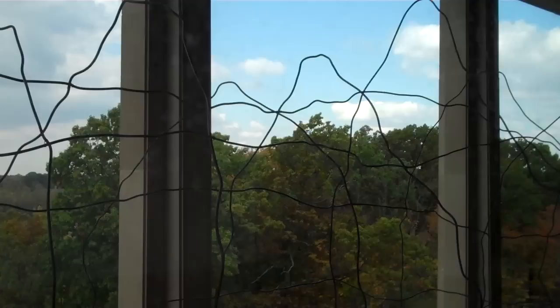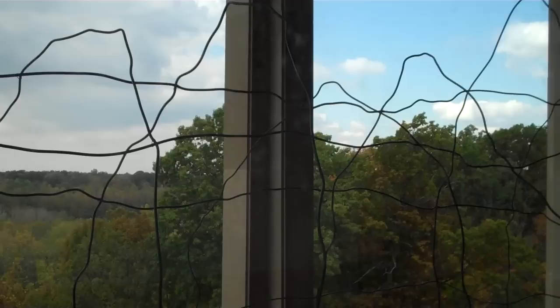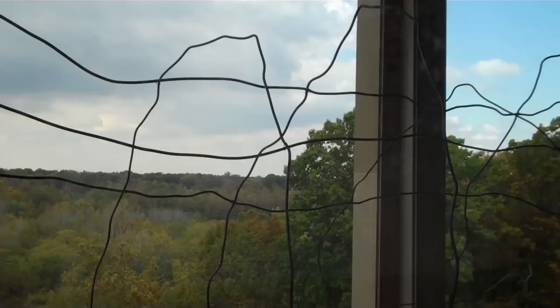And that's a nice confluence with the Mary Miss White River project and the Art and Nature Park — so it's a combination of art and nature. We looked at it as sort of another leg of this involvement with nature at the IMA.